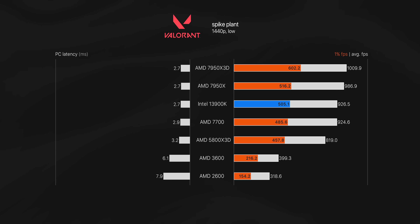In Valorant, the 7950X 3D finally cracks the 1000 FPS mark on our spike plant simulation, with 1% lows over 600 FPS. Experience-wise, though, there's basically no difference versus the 5800X 3D — the difference in latency is just half a millisecond. But for what it's worth, the 7950X 3D is the faster chip. Keep in mind, in an actual 5v5 match you'll see far lower frame rates, but the scaling for each CPU should be about the same.